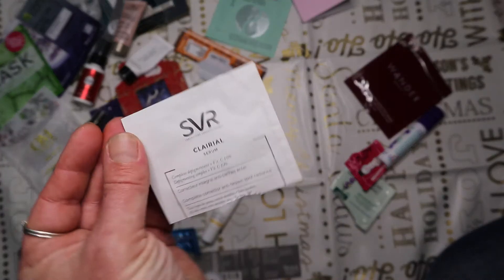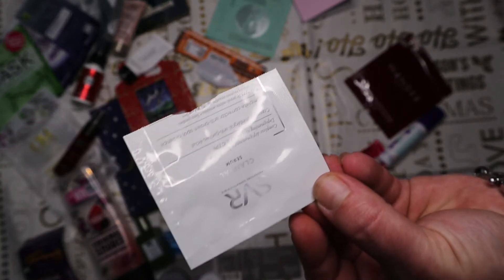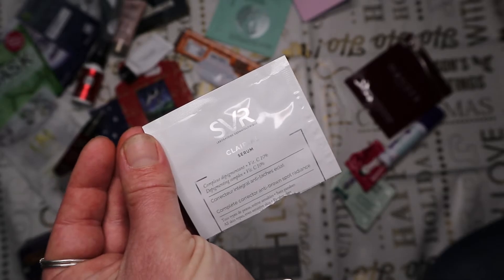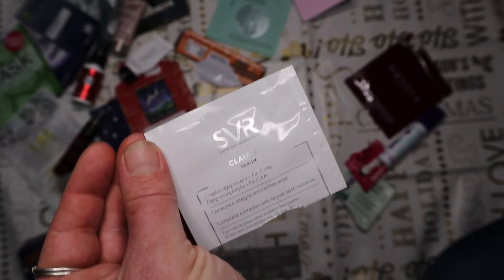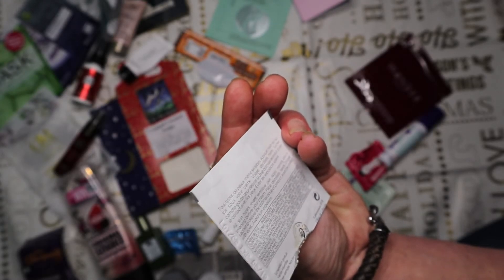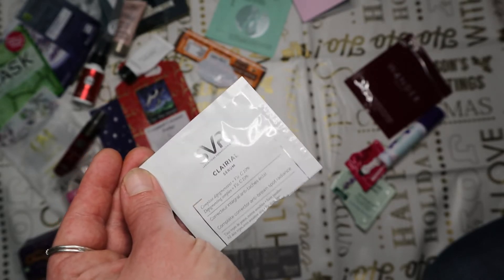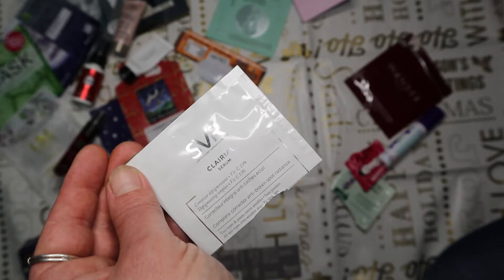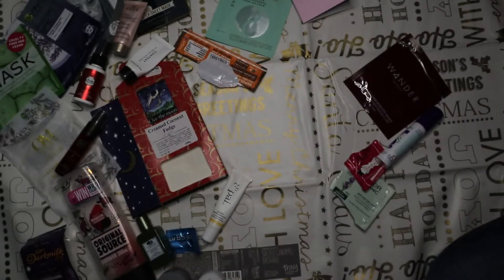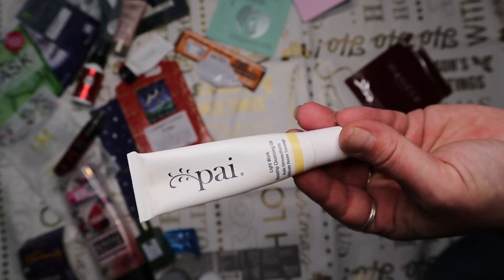This is by SVR - their Clarial Serum, received as a freebie in an order. Steer clear - that is all I'm going to say. It absolutely honks - it smells like vinegar. I don't know if the product has gone off. It smelled disgusting and the smell lingered on my skin. I didn't like the way it felt either. There's still serum in it but it's going straight in the bin.